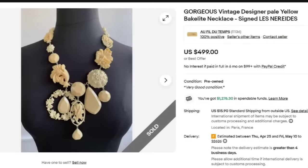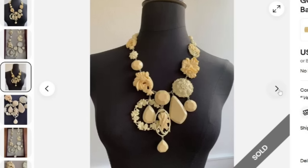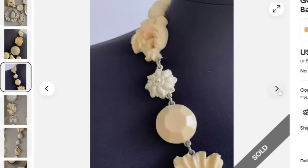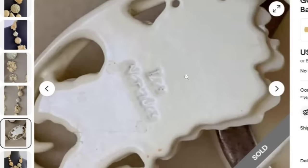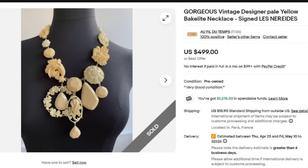This one is pretty cool. This is a Bakelite vintage designer pale yellow Bakelite necklace, signed Les Naredes, and it sold for $499. To check for Bakelite you do use semi-chrome, and I do have a video on just Bakelite. Here you can see this is a beautiful necklace in excellent condition — does not look like it has much wear. There is that Les Naredes signature. Great sale, buy it now at $499.